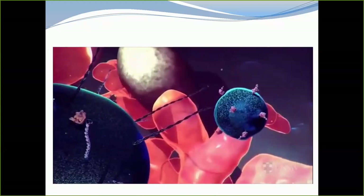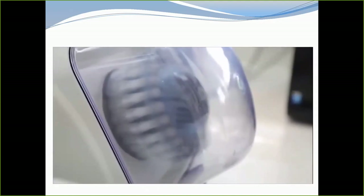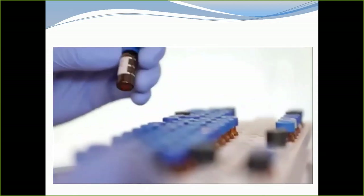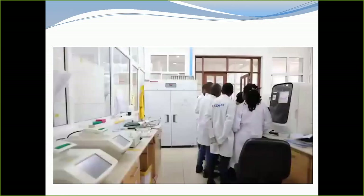Moreover, we can target these nano carriers to the disease cells. For example, in malaria we are talking about red blood cells. So we can target the red blood cells with a nanocapsule containing anti-malaria drug inside. This will be a good opportunity to develop and commercialize a product — for the first time in the region, we will be able to come up with our own anti-malaria drug and save millions of lives.